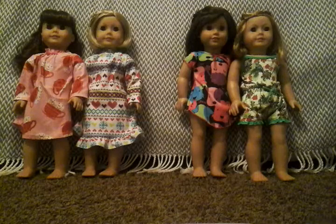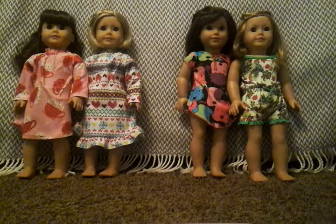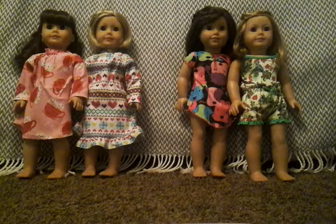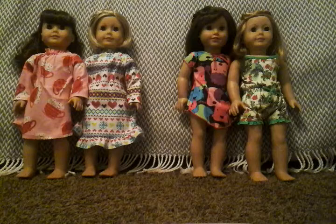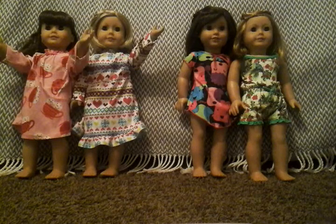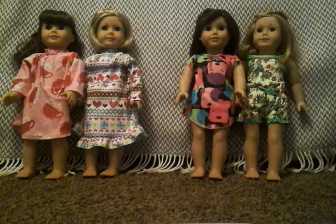Hey guys, it's I Love AG Forever and today I have my best friend with me and we are going to be doing a hairstyle challenge. She will have Autumn and I will have Kit, and we're going to do the same hairstyle. You guys are going to vote up in the corner who did the best hairstyle, and then we're going to do a different hairstyle with Samantha and Grace. We'll just have to see who wins — let's get started!